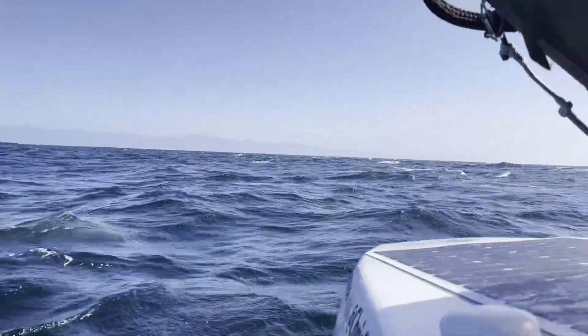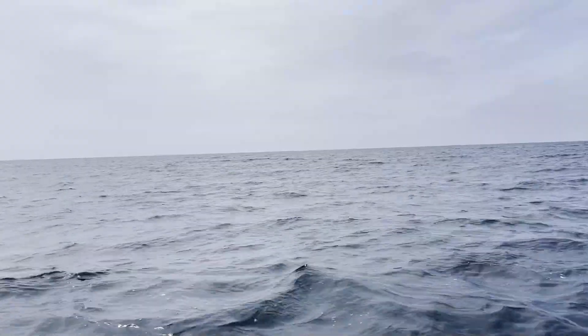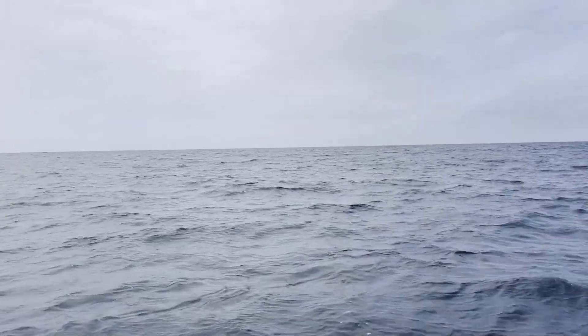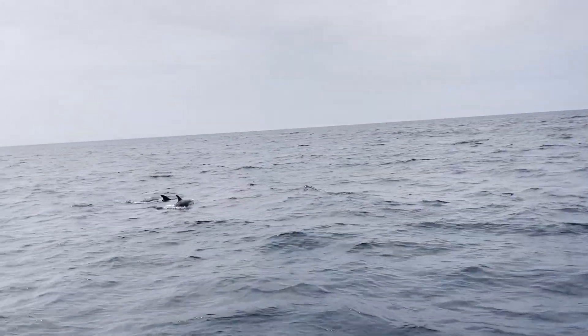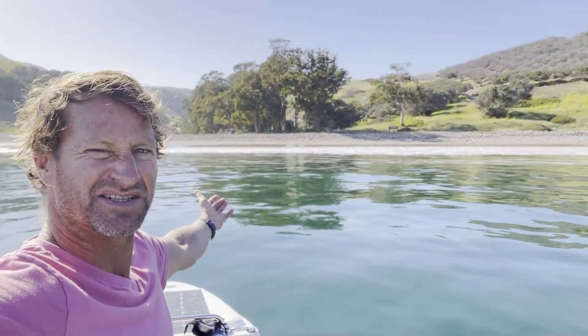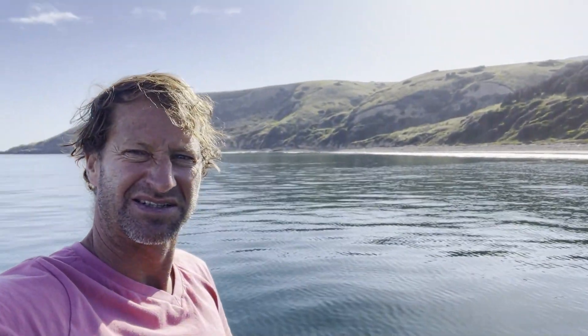Got there in the evening after pretty much being out there for 12 hours, and it's about 20 miles, so it's pretty far — there's a lot that can happen 12 miles out in open ocean. Ended up anchoring up at Smuggler's Cove on Santa Cruz Island, which is really pretty, to get out of the protection of the big wind that was coming that evening.